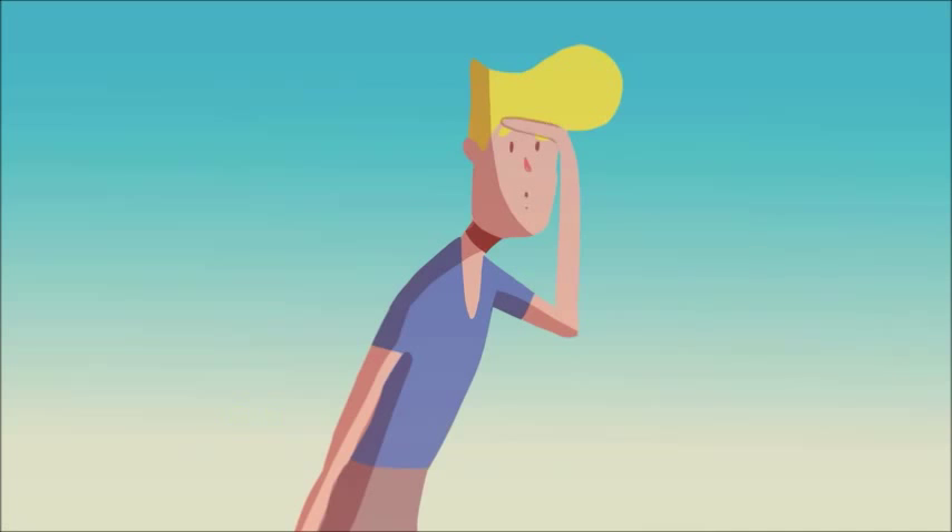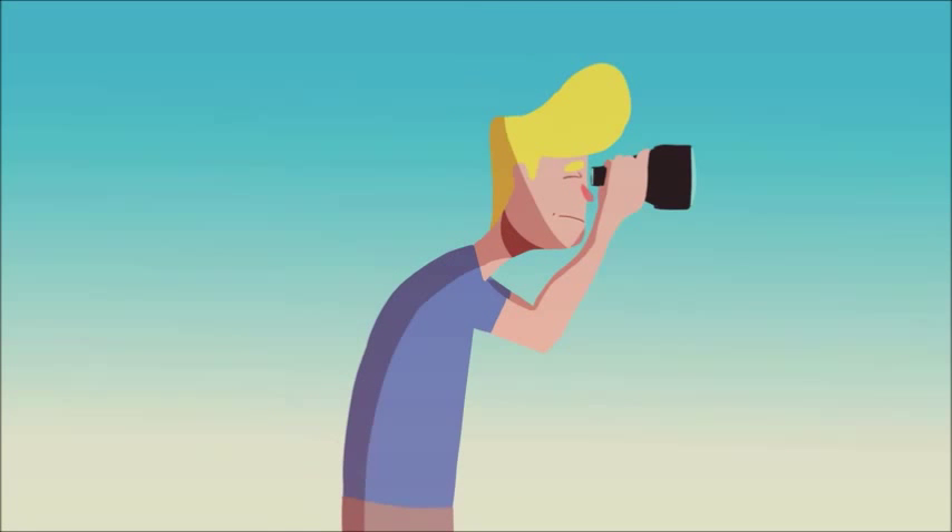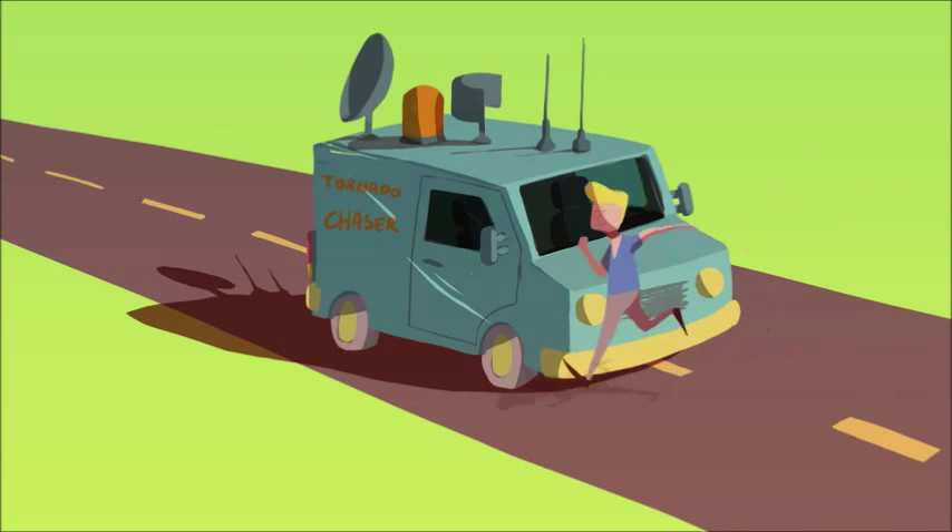Even so, meteorologists and storm chasers like me will remain on the lookout, watching — always watching — to see if the storm releases its long rope again.